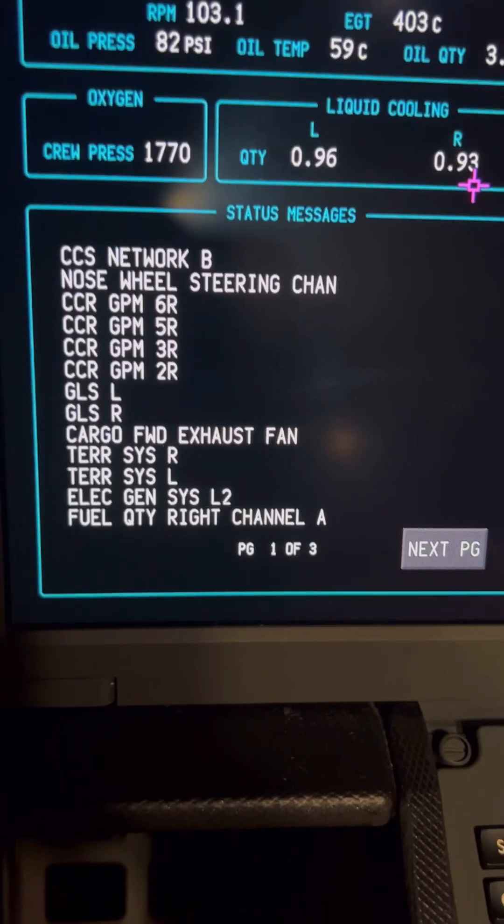With advancements in technology, we are introduced to a new term called the Electronic Flight Bag, or EFB. Electronic flight bags contain electronic manuals and documents, as well as automated calculation and navigation tools. Now let's go inside a Boeing 787 and look at the EFB tools inside it, and later on we'll look at an Airbus A350.